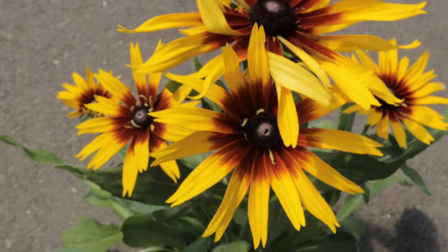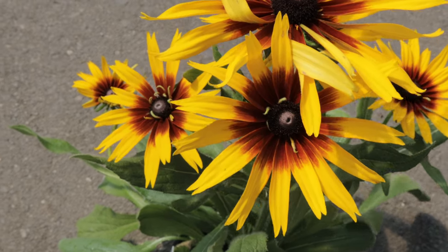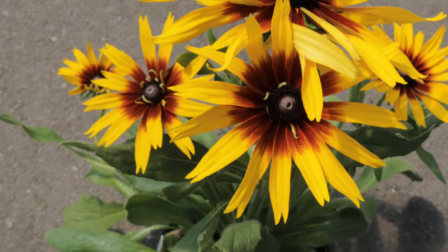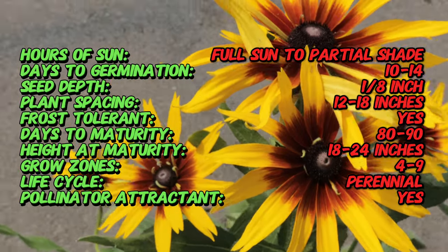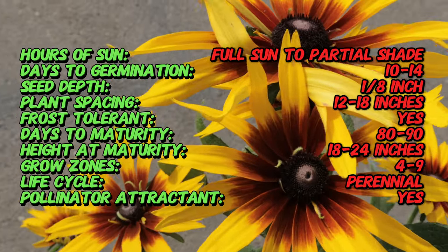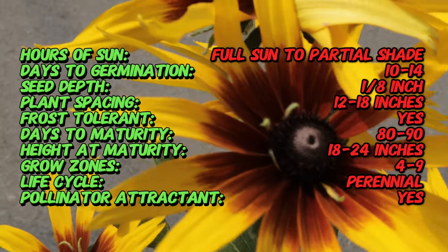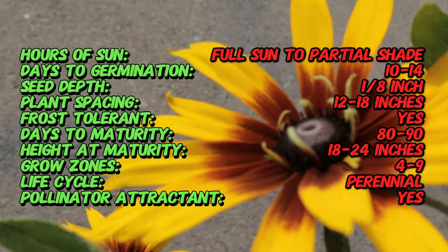Echibeckia summerina blazing fire combines the hardiness of coneflowers with the extended blooming period of black-eyed susans, creating a hybrid that flowers continuously from early summer to late fall. This hybrid was developed by crossing coneflowers and black-eyed susans to combine the best traits of both parent plants, resulting in a robust and vibrant perennial that is both hardy and long-blooming.